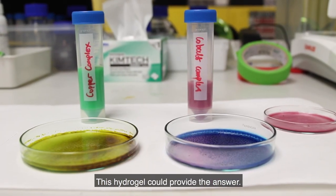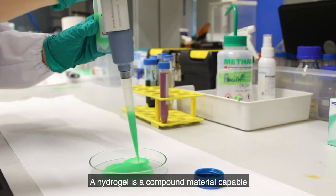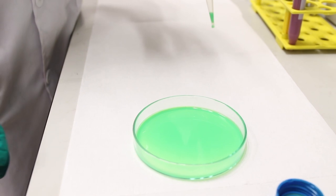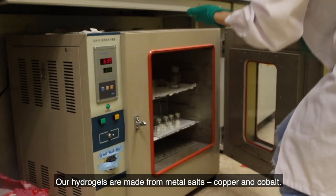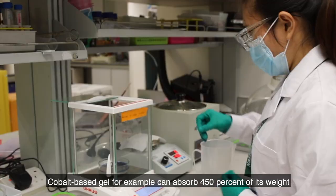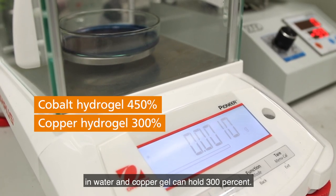These hydrogels could provide the answer. A hydrogel is a compound material capable of absorbing and holding large amounts of water. Our hydrogels are made from metal salts — copper and cobalt. They are especially good at absorbing water from the air. Cobalt-based gel, for example, can absorb 450% of its weight in water, and copper gel can hold 300%.